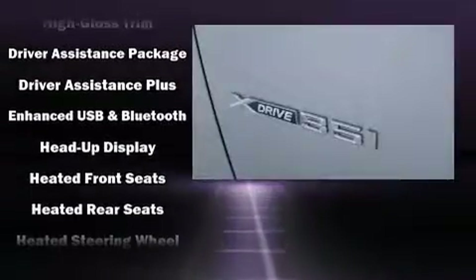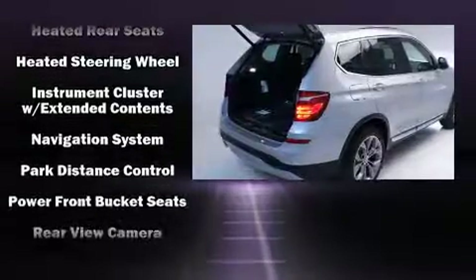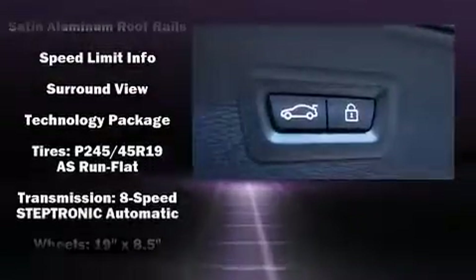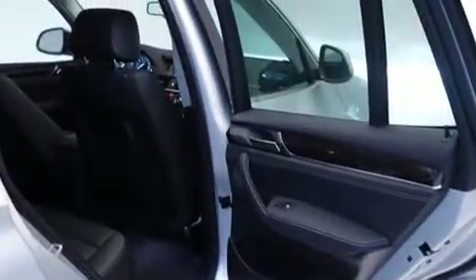Passenger security is always assured thanks to the various safety features, such as dual front impact airbags with occupant sensing airbag, anti-whiplash front head restraint, a security system, and four-wheel disc brakes with ABS. Sophisticated all-wheel drive assures superb handling in any weather condition.